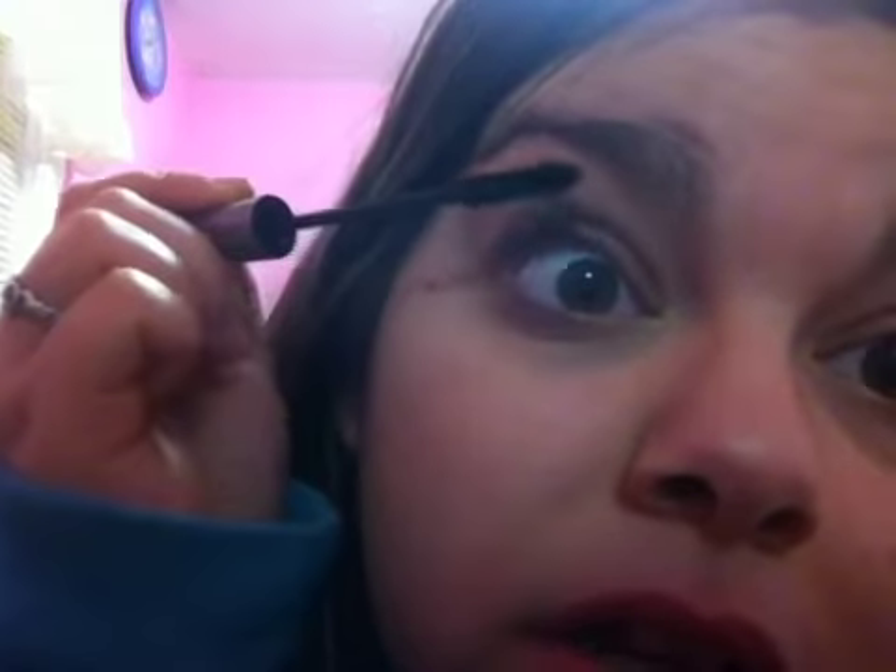I'll put this on and let it dry for a couple seconds. I don't apply like 50 bajillion coats like everybody else does. I just always apply one coat of mascara. My coat of mascara might be different from everybody else's. So yeah, that's my lashes.